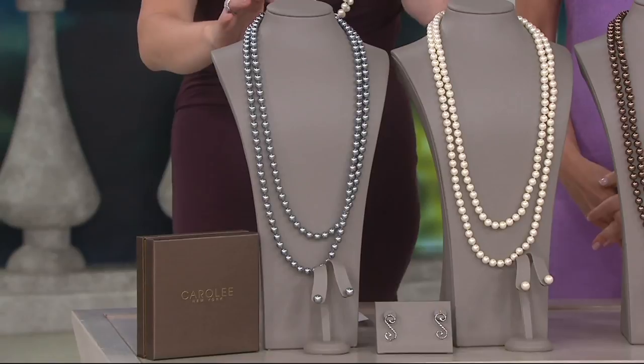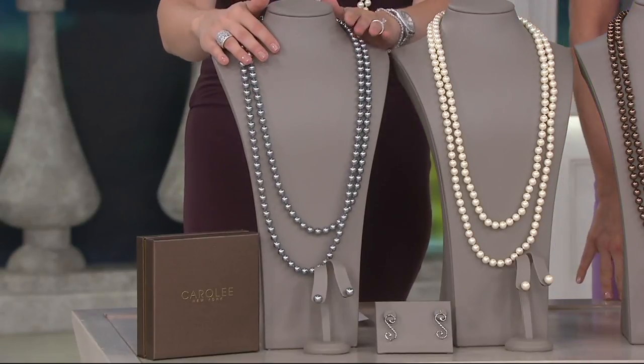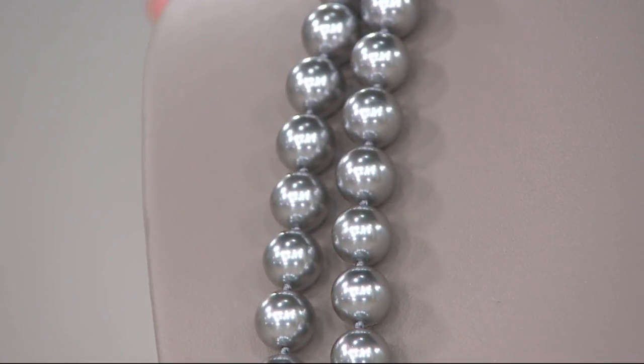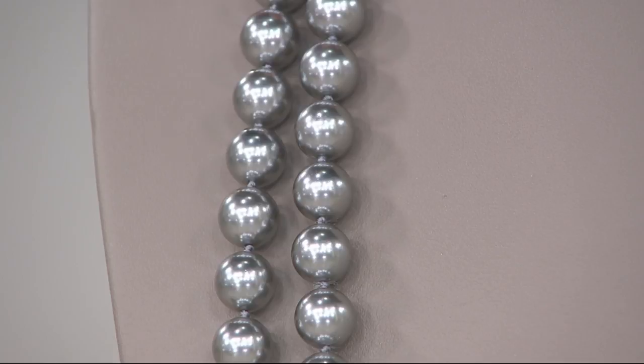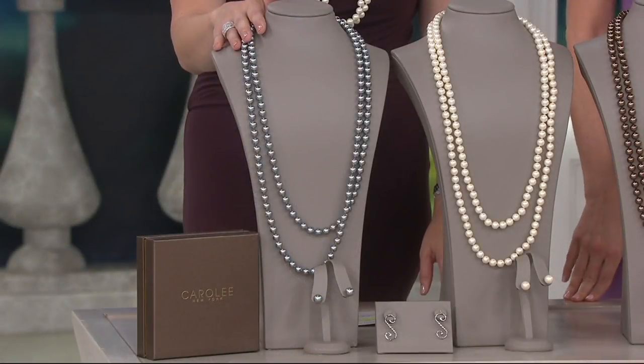We'll go down the line and tell you what you're getting here. What you see here in front of me is that beautiful gray. I mentioned Tahitian pearls a minute ago — this feels very similar to me. 70 inches, knotted, gorgeous simulated pearls. We call it 'Downtown Drama' and I think you might understand why.